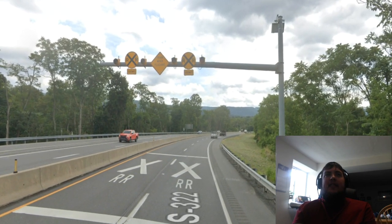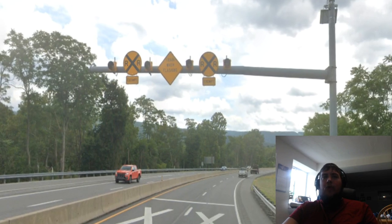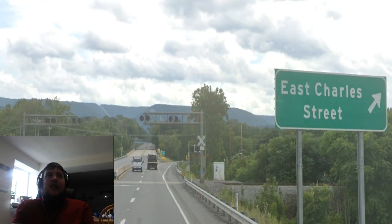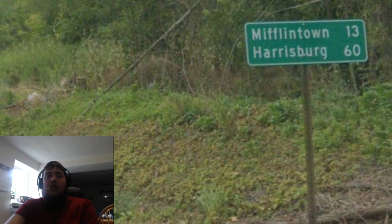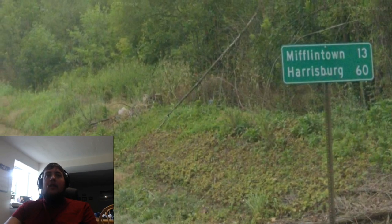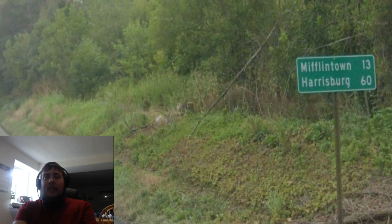Here we have a very unique situation where we are going to be going over a railroad crossing on a 4-lane expressway, which I think is very interesting. We get signs telling us that a train is coming when these lights are flashing. Here at said railroad crossing, we get our East Charles Street exit. Then we get another mileage sign for Mifflintown being 13 miles away and Harrisburg being 60 miles away. From now on, all of the mileage signs will have Harrisburg on the bottom line, so I'm not really going to show any more of these for quite a while.